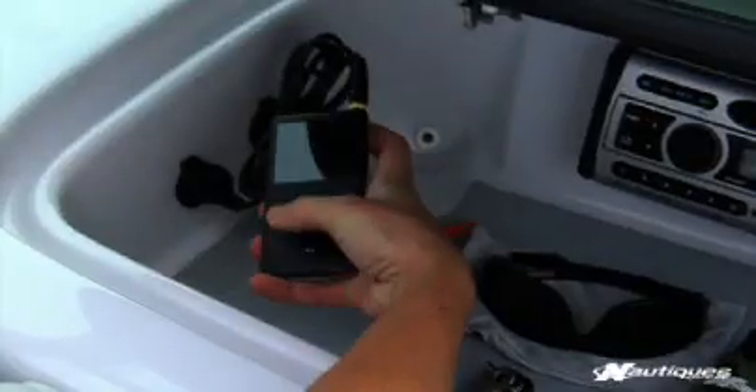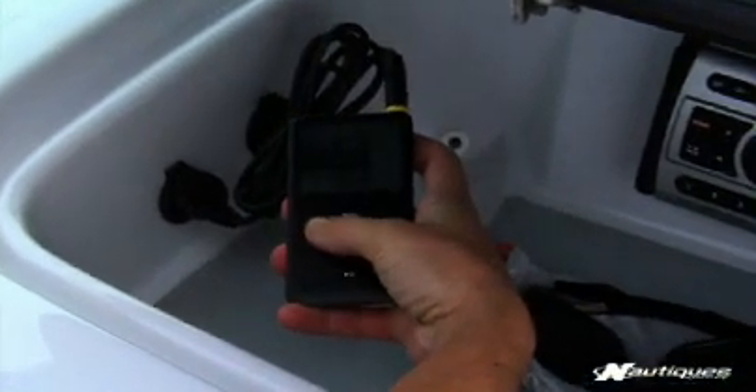Another benefit of the 211 crossover is they have an iPod hookup. I don't have to carry CDs on and off the boat. We can just bring one iPod and have music all day long.